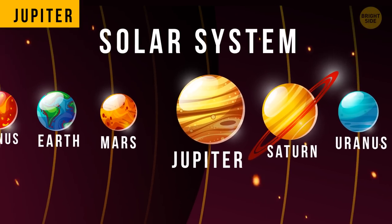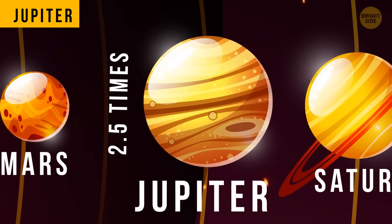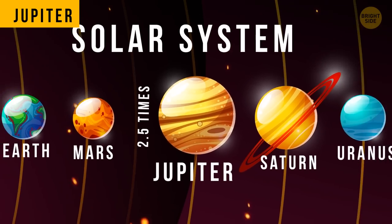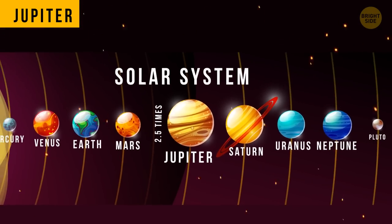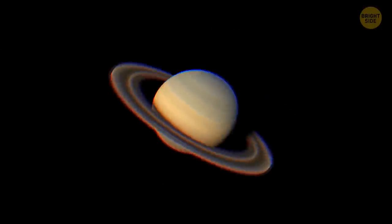Jupiter is the biggest planet in our solar system. It's so big that it's 2.5 times larger than all of the other planets in the solar system combined. It's also the fastest spinning planet in our solar system.